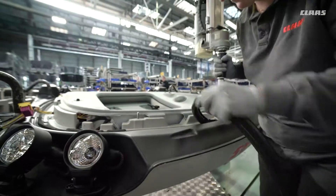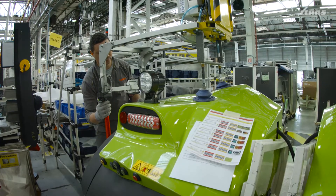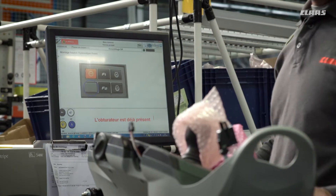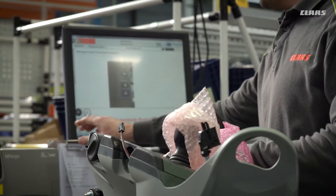The individual workstations use network tools and ergonomic aids to make the production team's work easier. A modern tracking system helps assembly line staff to develop a sense of responsibility, resulting in an extremely high quality of work at all times.